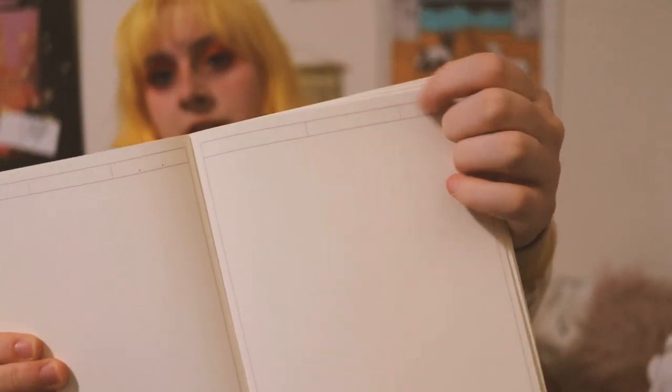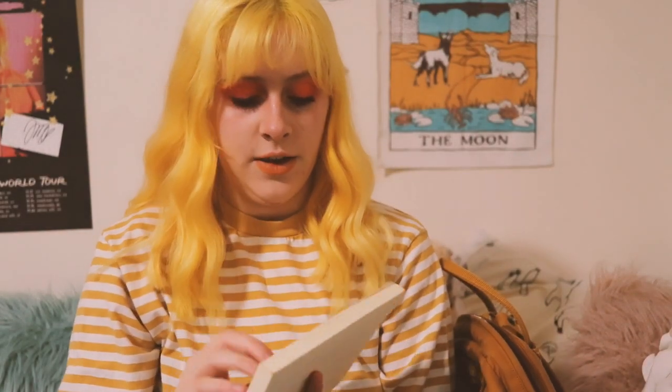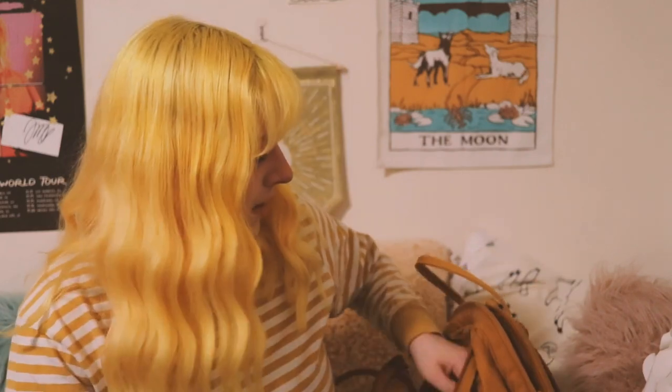I also have a regular old notebook — this is one of my favorites. This is an MD Paper one, a Japanese notebook, and it's all sleek and white. It opens so flat, which is really nice. It also has blank pages with a little title spot up top, which I love. I just use it to write down random things, my homework, or if I'm bored in class I just write random stuff in it.